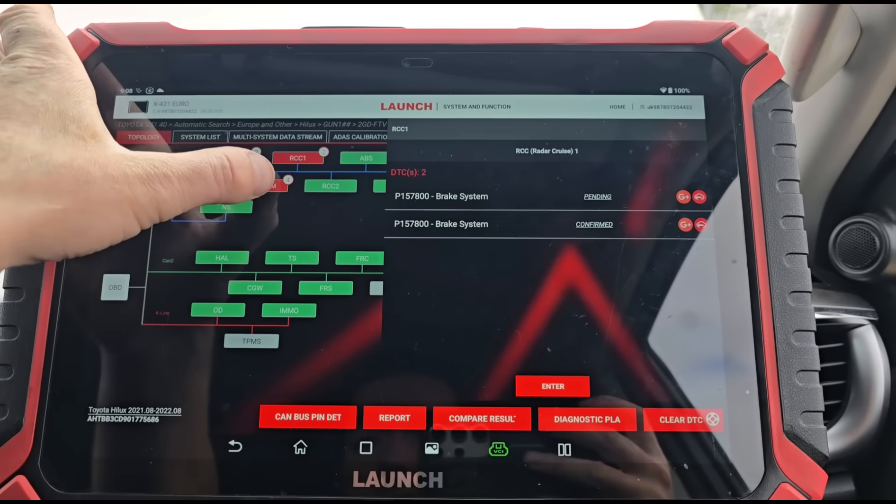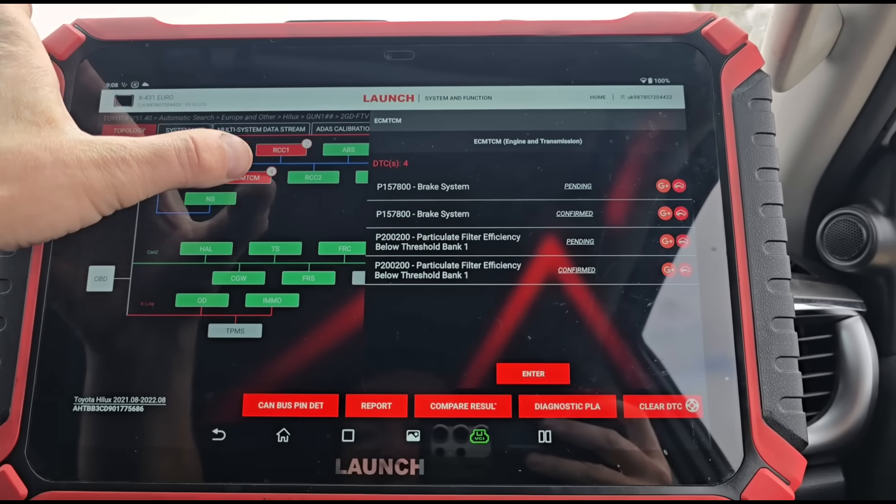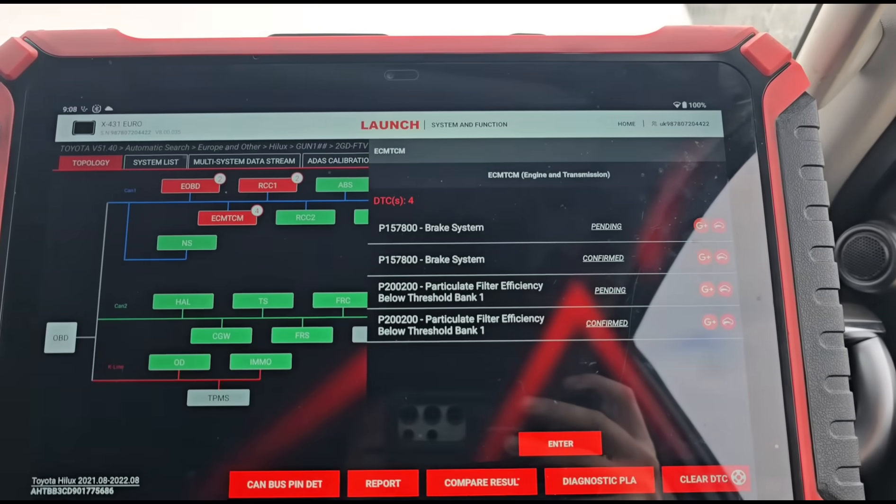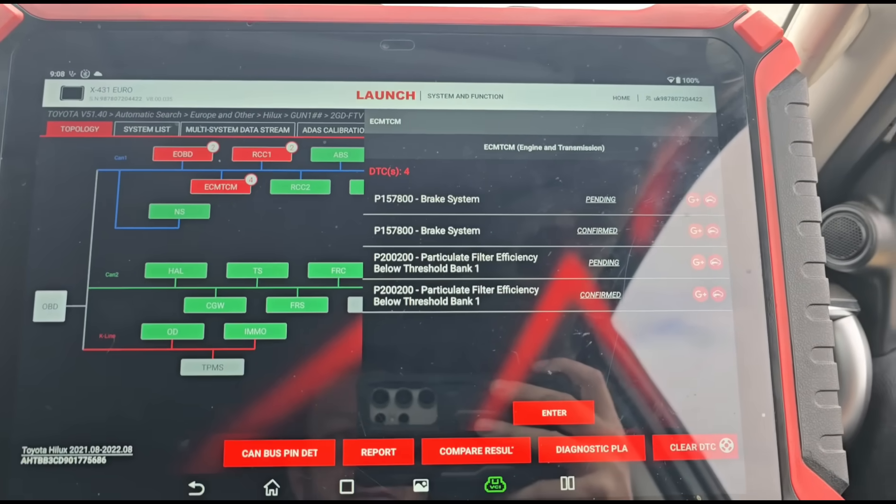We've finished scanning and we have a P2002 code - not a P2463. My first impression is that they replaced the DPF too early. There was something wrong with the software or the fuel injectors, but they replaced the DPF first. Now the new DPF has cracked again, and after it cracked they tried replacing injectors and other parts - but now the DPF itself is broken. That's my initial guess.